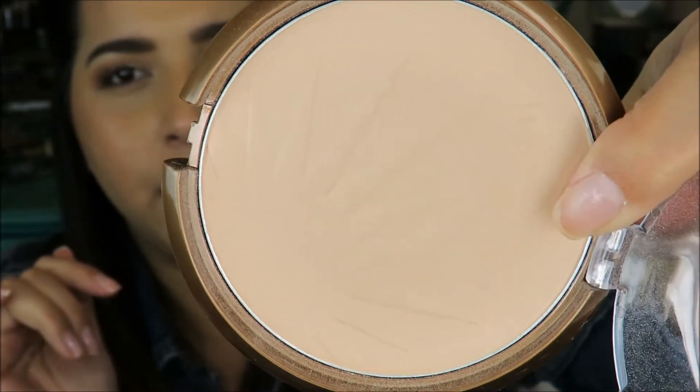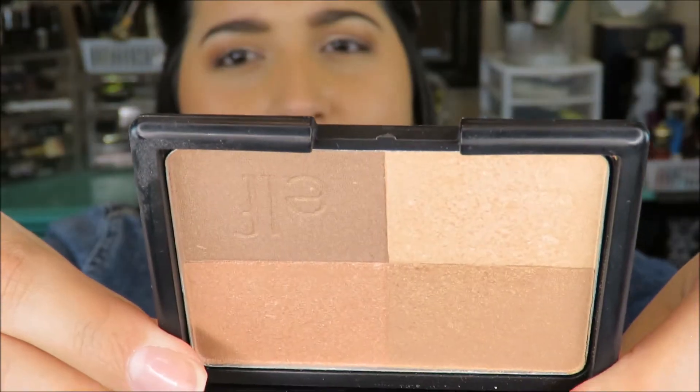For highlighter, the two I'll mention are the Wet n Wild Color Icon in Reserve Your Cabana — it looks like a powder but gives a very subtle highlight on your skin, perfect if you don't want something in-your-face, and it's less than five dollars. The other is the ELF Golden Bronze Palette — I mix two shades and apply them with a brush. You can see that glow right away; it's a very nice subtle highlight and also less than five dollars.